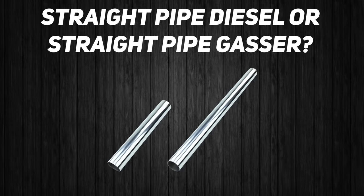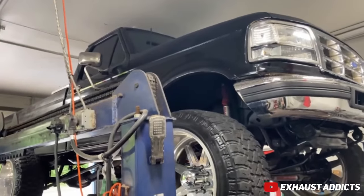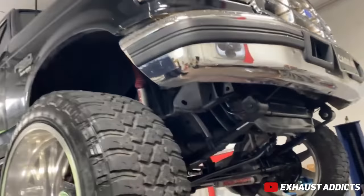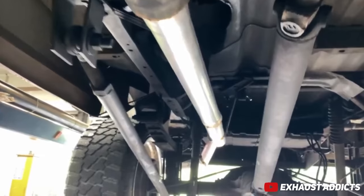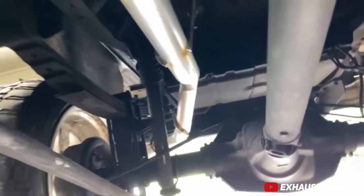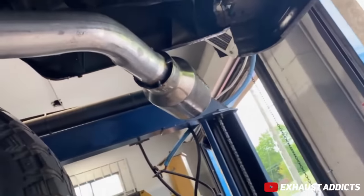Straight pipe diesel or straight pipe gasser? What kind of question is that? Straight pipe diesel for sure. You get to hear all the cool turbo noises. And something like a lot of straight pipe gassers do not sound great — it's kind of just that V8 sound. They all kind of sound the same type deal. Ask Banker about straight pipe gassers, they'll tell you all about it.